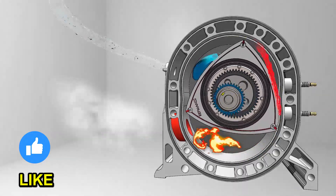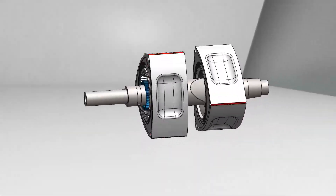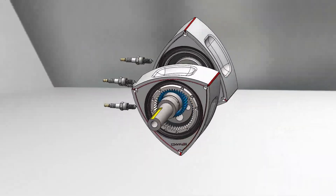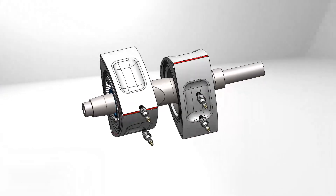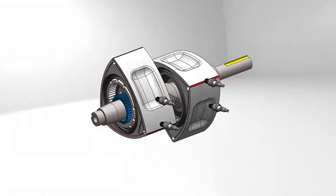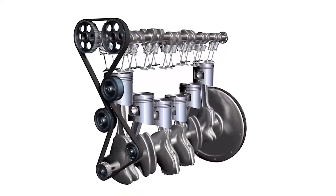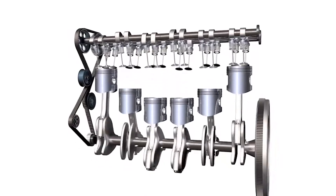Each triangular rotor is approximately equivalent to three cylinders, and an engine can have multiple rotors. The form in which displacement is measured in a Wankel engine is tricky and advantageous — as a rough equivalent, you have to multiply by two. So the 1.3-liter Wankel engine is equivalent to a 2.6-liter inline six-piston engine. That's why it delivers so much volumetrically.